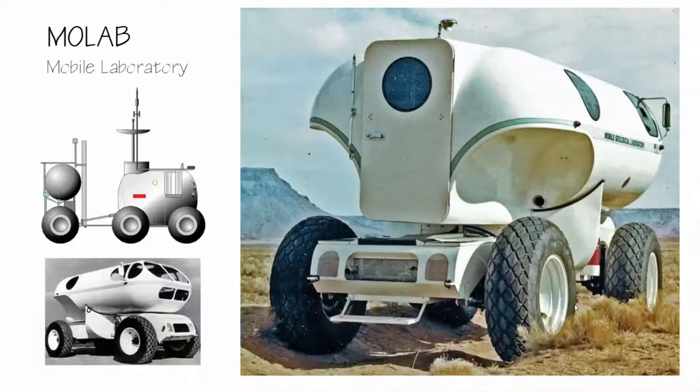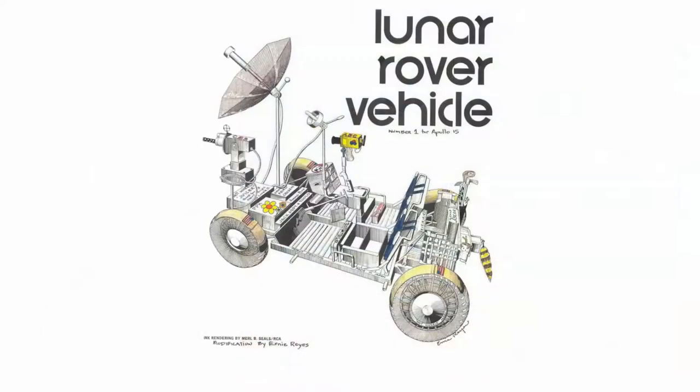The rover had been a concept early on at NASA. The original idea was the MOLAB — a mobile laboratory — which is reminiscent of the Oscar Mayer Wienermobile. This concept was cancelled in 1968. So you can see the work in getting us to the moon was an ongoing process, eventually leading to the final design for the Apollo 15 lunar rover vehicle.